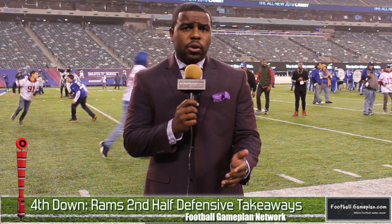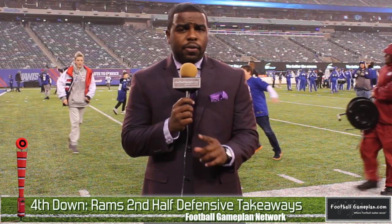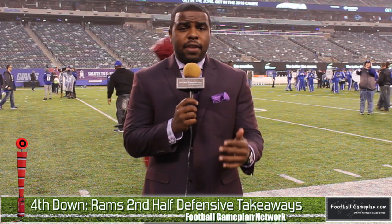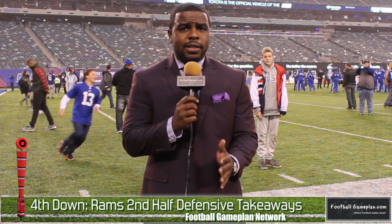Second half defensive takeaways for the Rams: this is where they really stepped up. You saw tighter coverage on the outside on those wide receivers by their cornerbacks. Their safeties started to take things away deep down the field and really shortened the Giants' passing game. I thought that's where they had a ton of success defensively, and they did a really good job against the Giants in the second half.